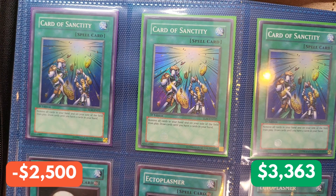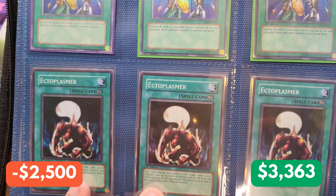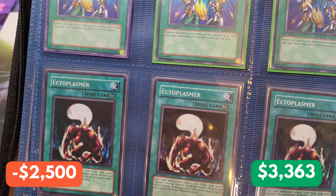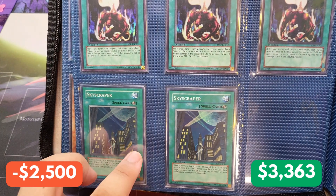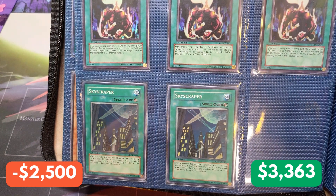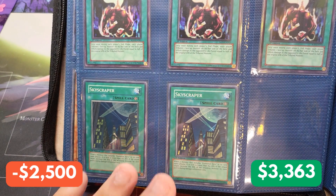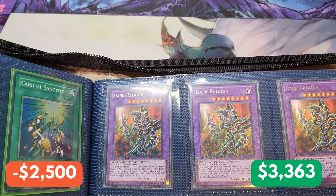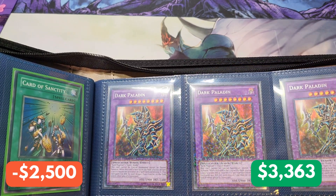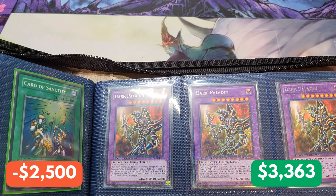We have Super Rare Card of Sanctity from the Lost Millennium. We have Ectoplasmer Super Rares, first editions from Soul of the Duelist. And down here — Super Rare, first edition Skyscrapers from Cybernetic Revolution. I wish I had the Ultimate Rare variants, but just having the original Supers is so nostalgic for me. On to the right-hand side, we have a playset of Dark Paladin Dual Terminal Rares — one of the better variants of Dark Paladin. I love the artwork, and I love that they're Dual Terminal. I'm a huge Dual Terminal fanboy.